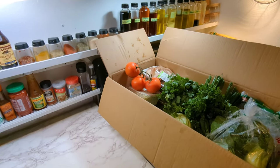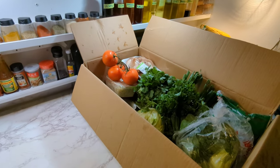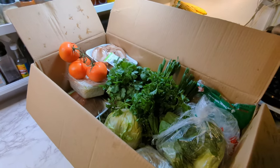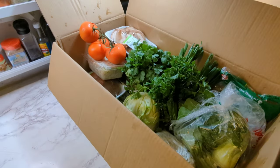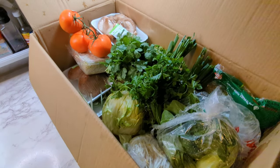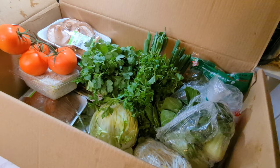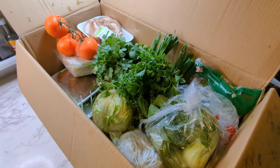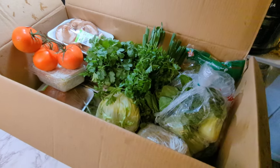What's up everybody, welcome back to the channel. Today I'm going to give you guys a look at what I buy veggie-wise once a week. Now some things in here obviously last a little bit longer than a week, but for the most part I try to consume everything in this box in one week. Let's check it out.